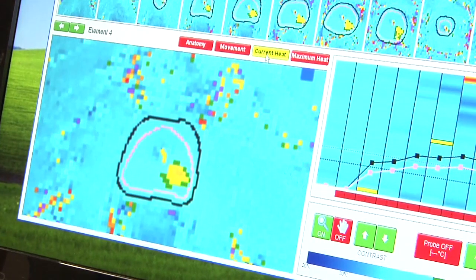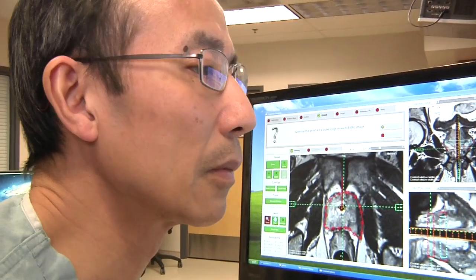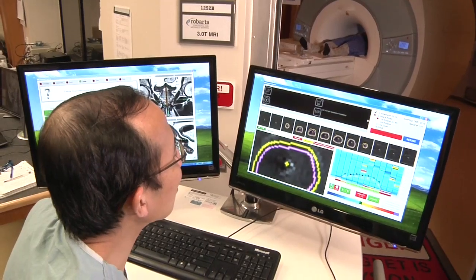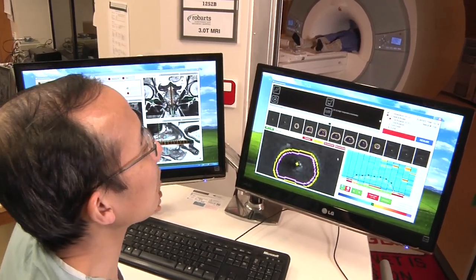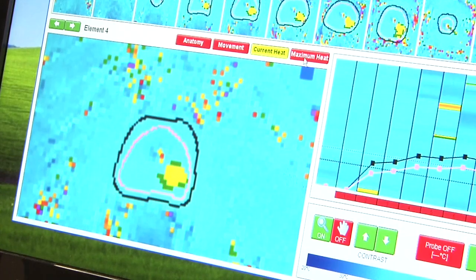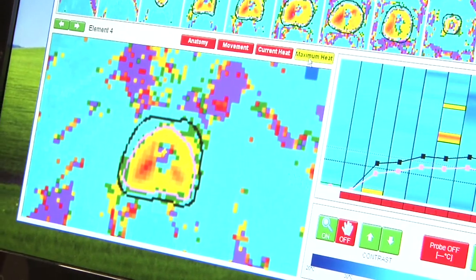We have to be very meticulous with the planning, with the imaging beforehand and monitoring afterwards. The patients can actually go home right afterwards. For the first few patients, for safety and monitoring purposes, we will keep them overnight, but there's no reason why they cannot go home.